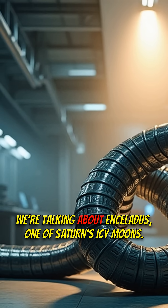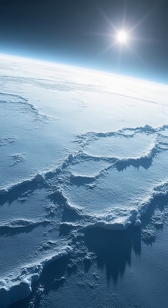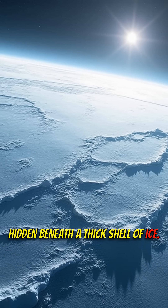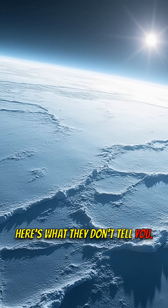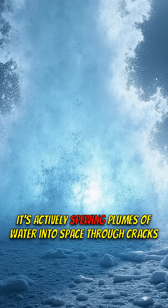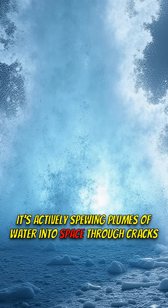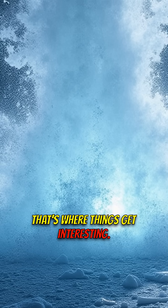We're talking about Enceladus, one of Saturn's icy moons. Hidden beneath a thick shell of ice, there's an entire ocean. And here's what they don't tell you — this ocean isn't just sitting there. It's actively spewing plumes of water into space through cracks in the ice. That's where things get interesting.